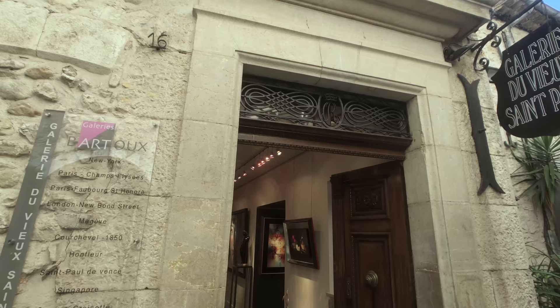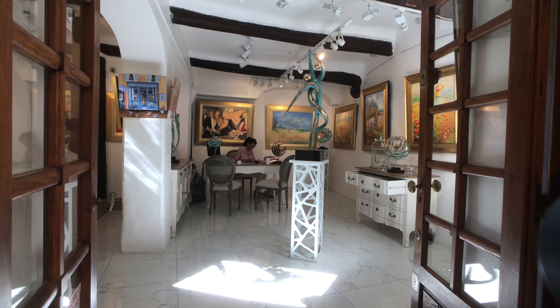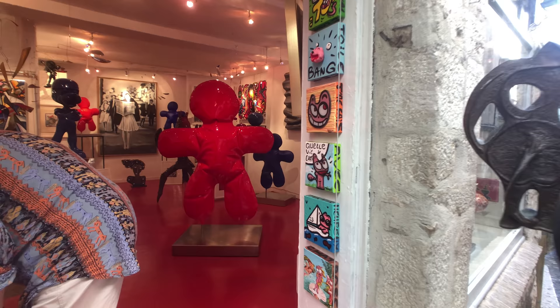There's no trash, nothing's broken here, everything is sparkling. They keep the place spick and span, so if you want to see an old medieval village with all of the modern comforts, go visit Saint Paul in Provence.